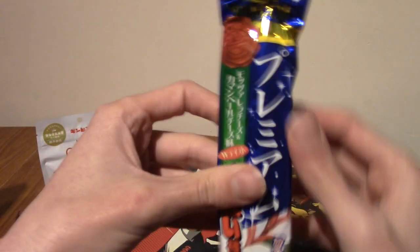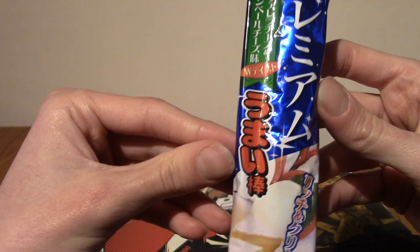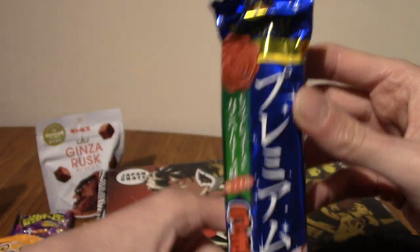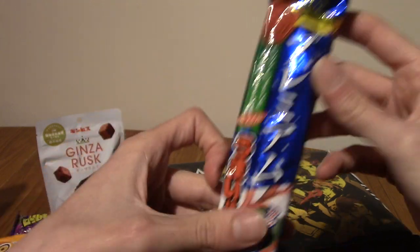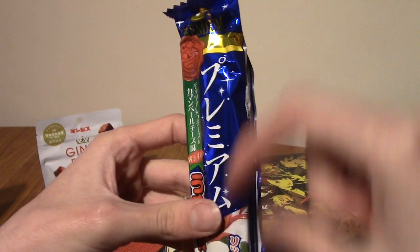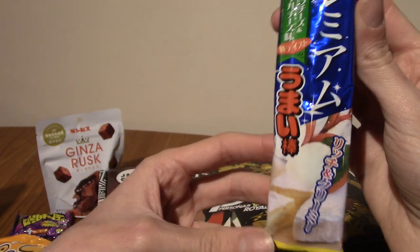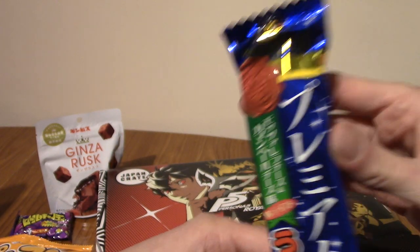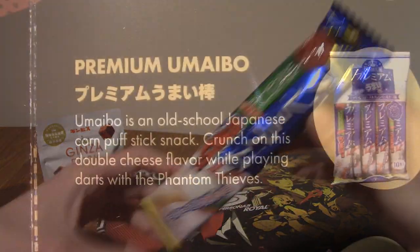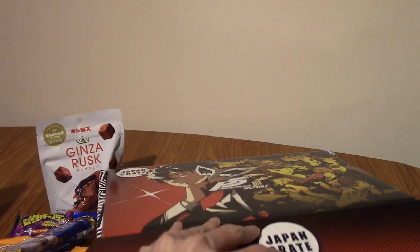Is this Umaibo? This is Furemiamu — Premium. This is premium Umaibo, which are like savoury corn sticks. I don't really know what flavour that is. This is premium Umaibo, double cheese flavour. It mentions you can crunch it while playing with the Phantom Thieves, who I know are the group from Persona 5.